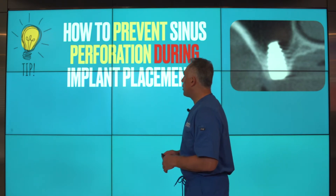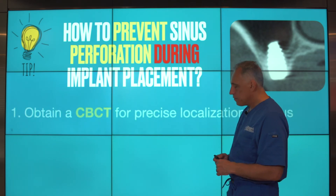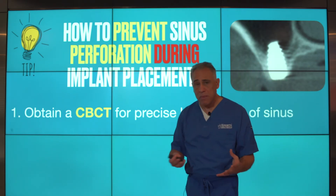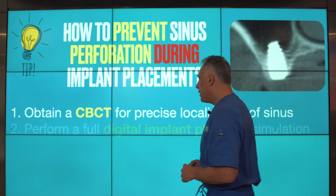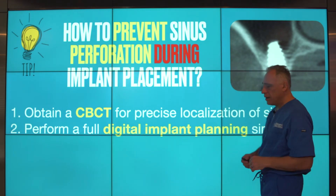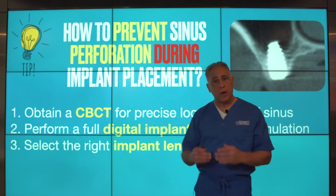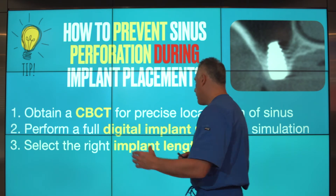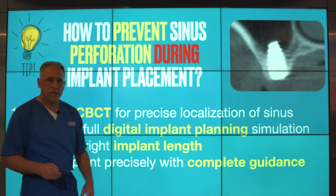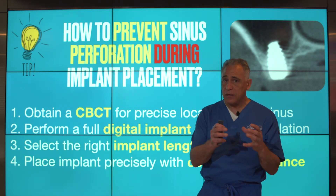Here are my tips on how to prevent sinus perforation during placement of a dental implant. First, it's important to start with a cone beam CT scan for precise localization of the sinus and measurement of the height of bone. Second, it's vital to do full digital diagnostics — digital implant planning and simulation — that will allow us to select the right size implant, the right length, and the right diameter. Then, in order to help us place the implant precisely, use a guided approach so we can place the implant with precise angle, location, and depth.